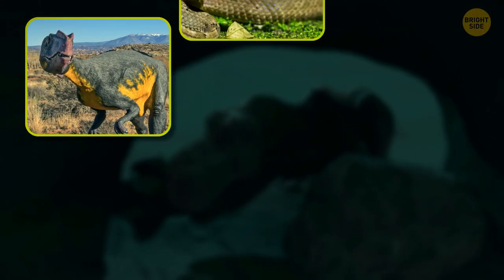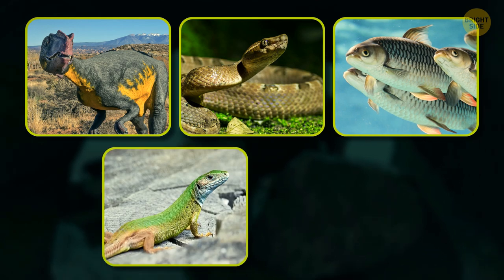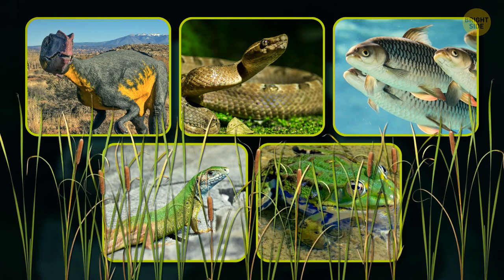It's not hunting dinosaurs, though, of course — but snakes, fish, lizards, and frogs amongst the reeds.